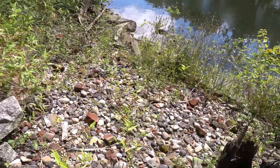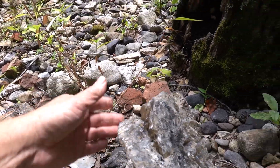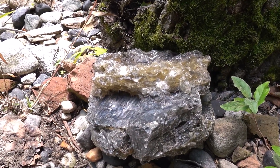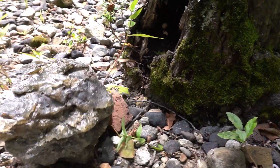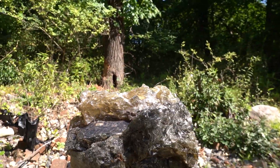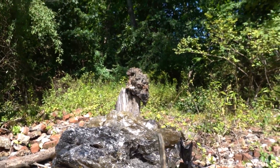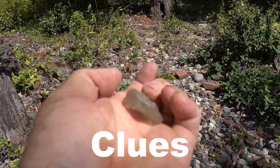Oh wow, this looks like glass and stone. I've only seen this one other place — it was alongside a railroad track in Oklahoma, next to a glass factory. Maybe there was an old glass factory here, but that's just solid molten glass right there. I found a piece on the ground — I'll stick this in my pocket.